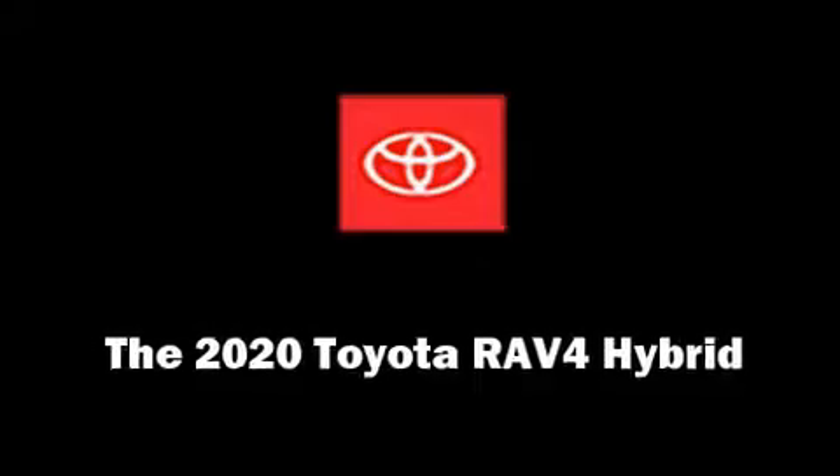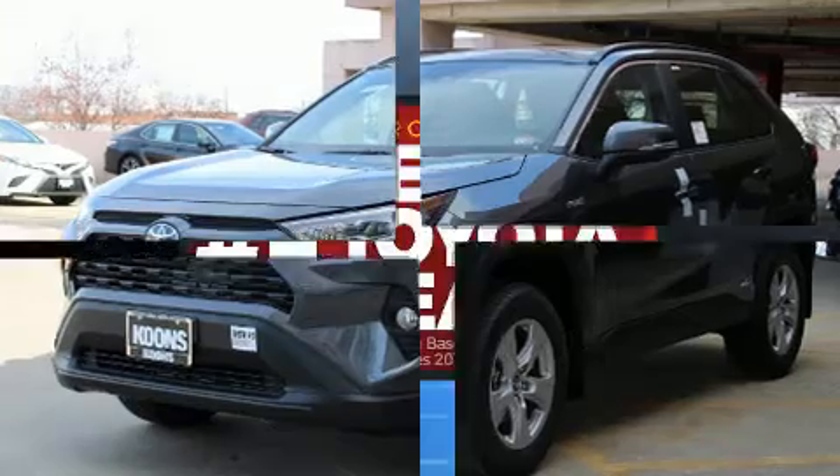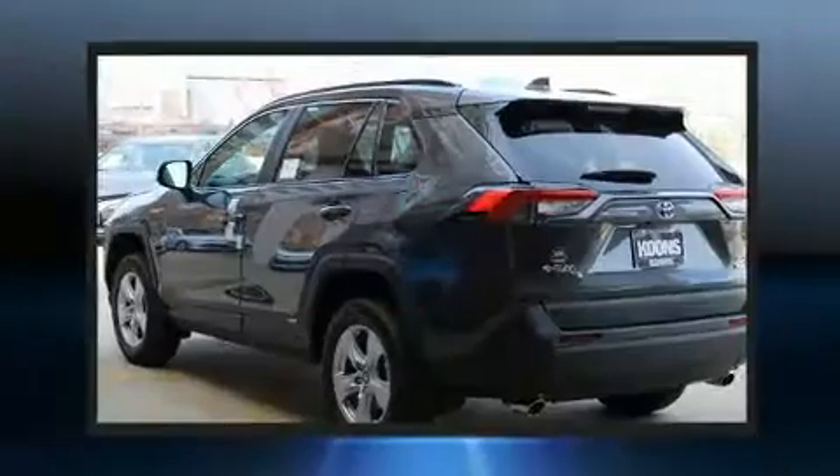Climb inside the 2020 Toyota RAV4 Hybrid. Smooth gear shifts are achieved thanks to the efficient four-cylinder engine. And for added security, Dynamic Stability Control supplements the drivetrain.